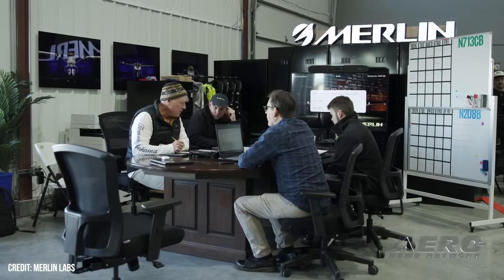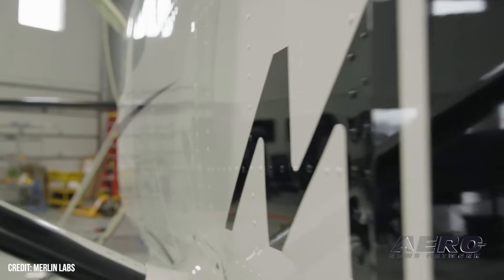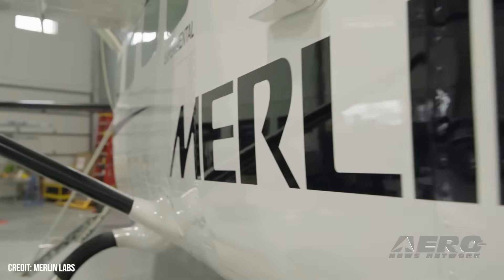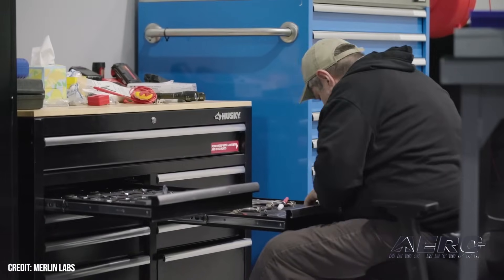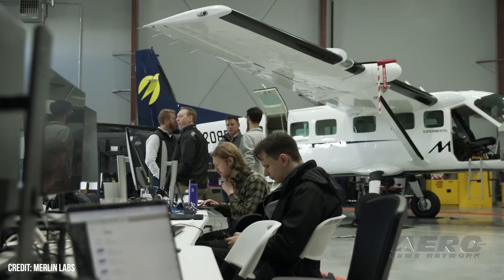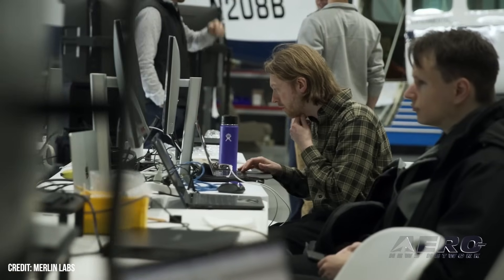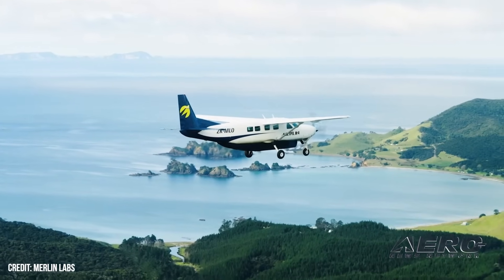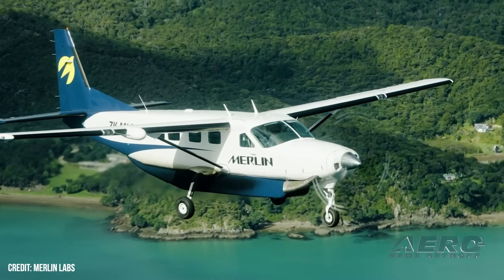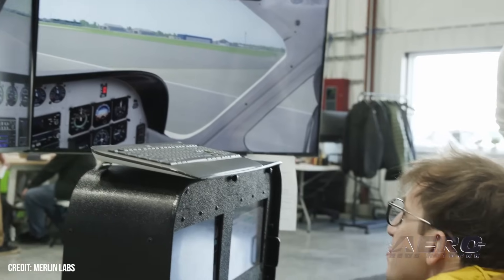Flight guidance integrates with aircraft systems to control the aircraft's trajectory and speed throughout all phases of flight, providing lateral and vertical guidance while reducing the pilot's workload. Autothrottle adjusts the engine power setting to maintain target airspeeds in all flight phases, working in conjunction with flight guidance to ensure smooth and consistent control of the aircraft's speed. Merlin previously gained FAA approval for its custom remote data concentrator, as well as acceptance from the U.S. Air Force for its airworthiness plan for testing the KC-135.